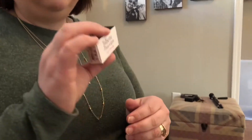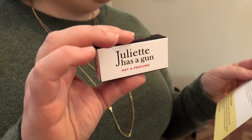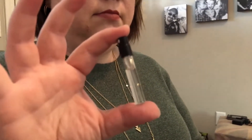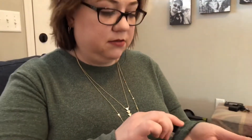So the first thing is Juliette Has a Gun — Not a Perfume. I'll read what it says: 'Not a Perfume. This allergen-free, minimalist scent has a scent note: elegant, spicy, cetalox.' So it comes in a little dropper size, but it is a spray, which I do like. It's very, very light, but there's a scent there.